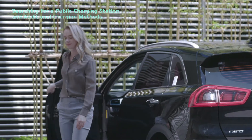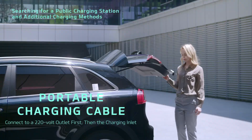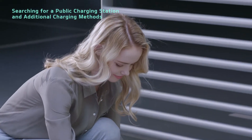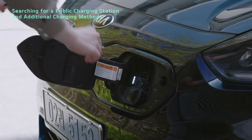If the situation is urgent and you can't use a charging station, you can use the portable charging cable. Simply connect the cable to a 220 volt outlet, then connect it to your vehicle's charging inlet.